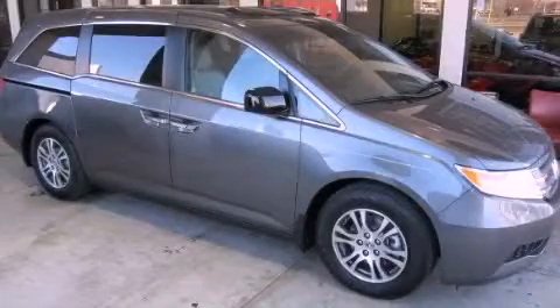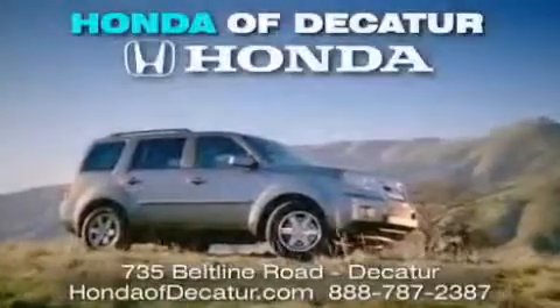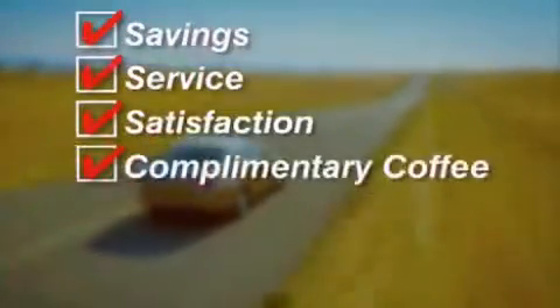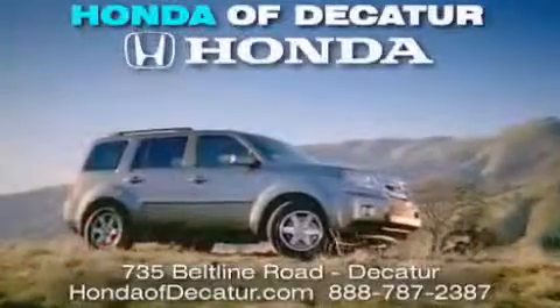This vehicle is sure to sell fast — call and arrange your test drive today. It's easier at Honda of Decatur: saving, service, and satisfaction. Complimentary coffee, Wi-Fi, and car washes. Schedule your test drive today. Honda of Decatur, on the Beltline. It's easier here.